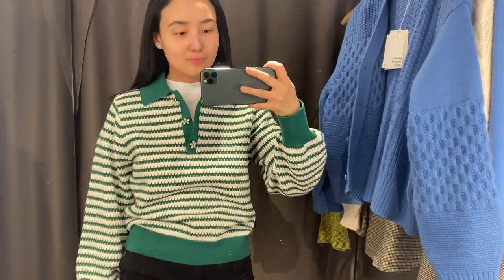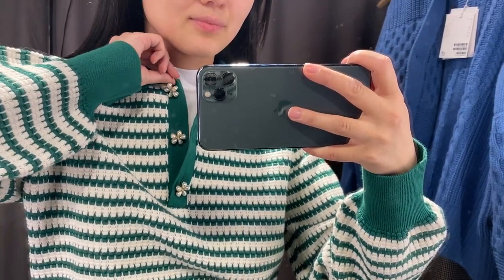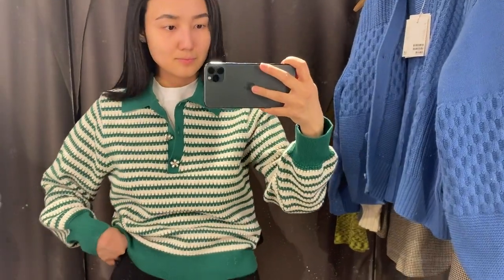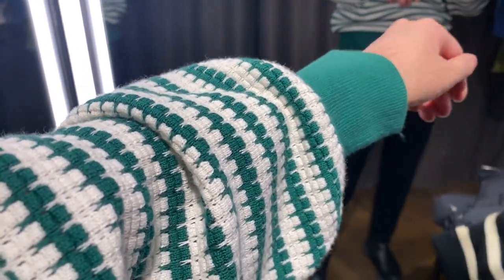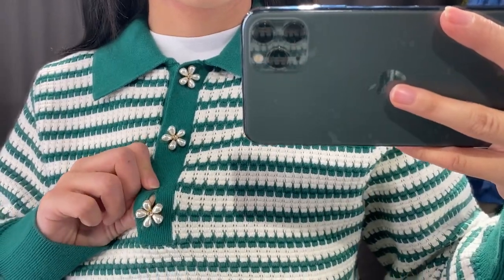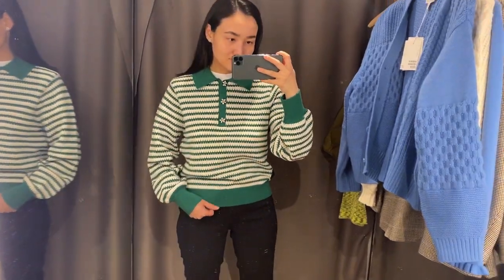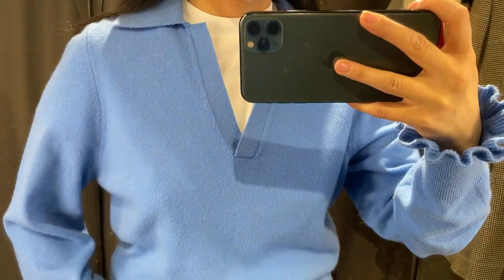The next jumper is also available in blue and it's 100% cotton. I think it's going to look nice with white jeans or white shorts when it gets closer to summer season. Tell me what you think, because it's not very minimal — maybe because of the color or maybe because of the polo style. I love these polo jumpers.